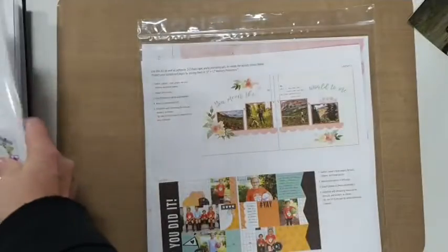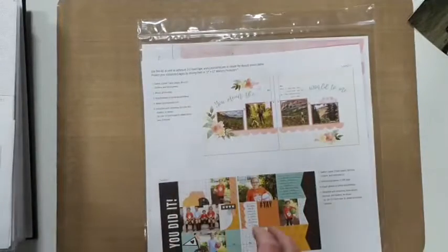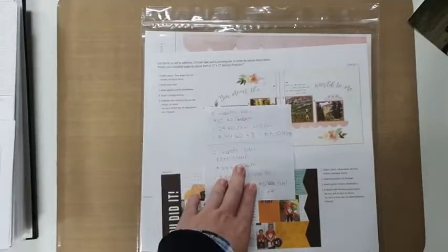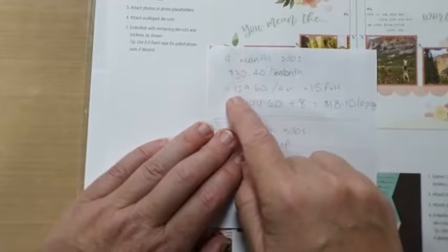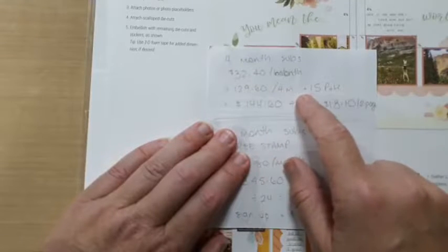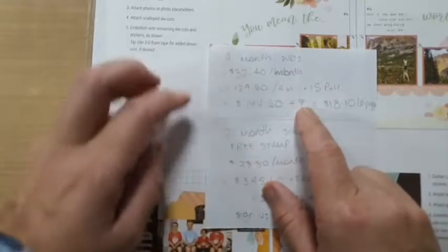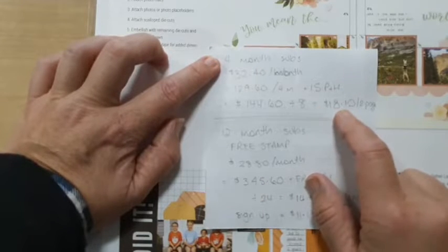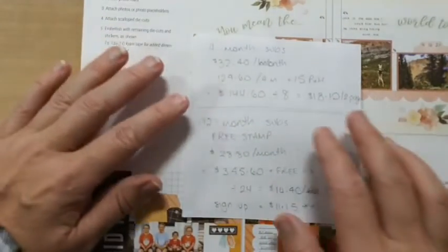If you're not a consultant, let me run through the prices. There are two ways to subscribe. The four-monthly subscription is $32.40 a month, which works out to $129.60 for four months, plus $15 postage and handling - so $144.60 total. Divided by eight because you get two double-page spreads every month for four months, that works out to $18.10 for a double-page layout. Normally you'd pay about $20 for a double-page layout, and keep in mind there's nothing to cut - just lick and stick.